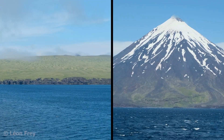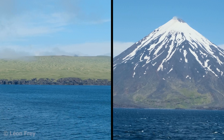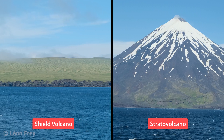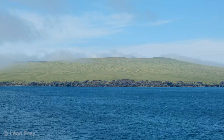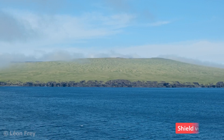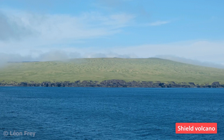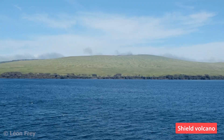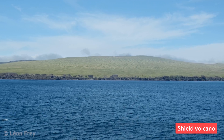This is because they are two different types of volcanoes. In general, we can differentiate between so-called shield volcanoes and so-called stratovolcanoes or composite volcanoes. The volcano on Yunuska Island is a shield volcano. Their main characteristic is that they are gently sloped mountains that look rather flat.